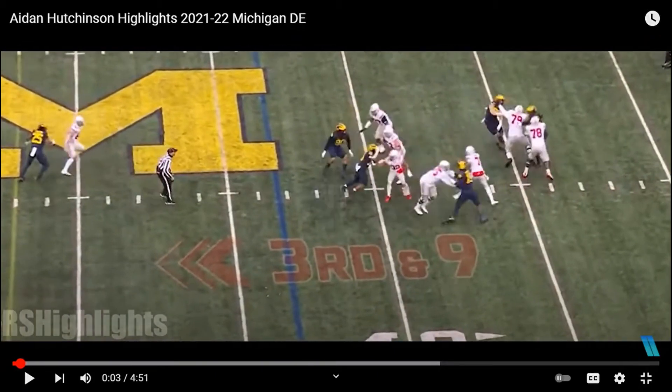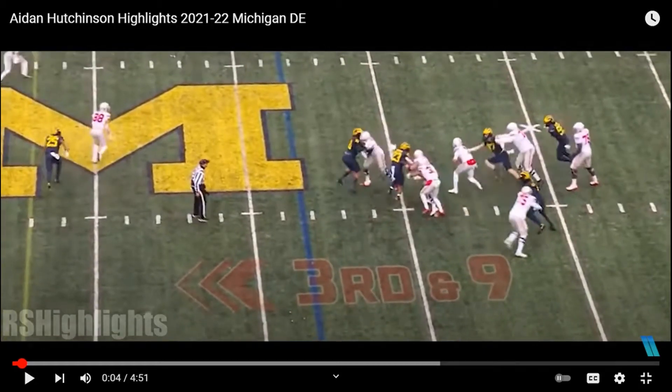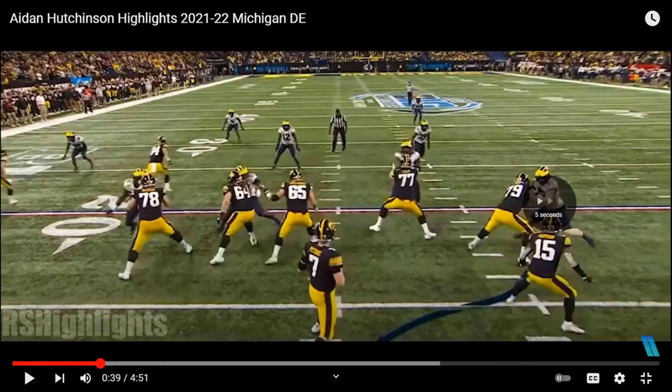This offensive tackle is a projected second-rounder and second-team All-Big Ten, yet Hutchinson uses his freak athleticism to jump out and get the tackle. If he didn't have those lengthy arms and the strength he has, he would have gotten blown back. His athleticism helps him get tackles, helps with his power moves and bull rush tremendously — he just doesn't get overpowered.